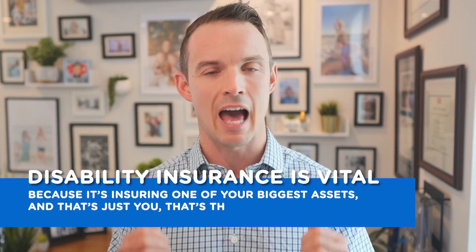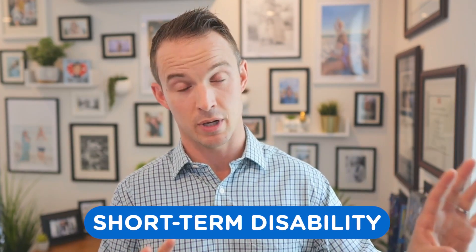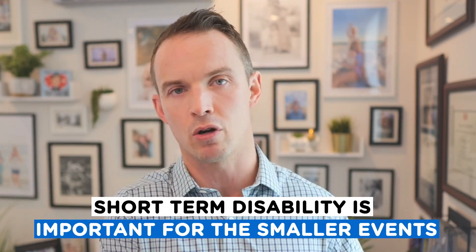Another vital benefit: if you can't go to work tomorrow, how do you pay the bills? That's what disability insurance is for. This is one of the most underutilized and misunderstood insurances out there. As a young working professional, disability insurance is absolutely vital because it's insuring your biggest asset — your ability to wake up and go to work every day. On the HR side, you'll see it in two forms: short-term disability and long-term disability. I'm going to lean this conversation more toward long-term — I'm not worried about you missing work for a month or two, I'm worried about you not going to work for 10 or 15 years.